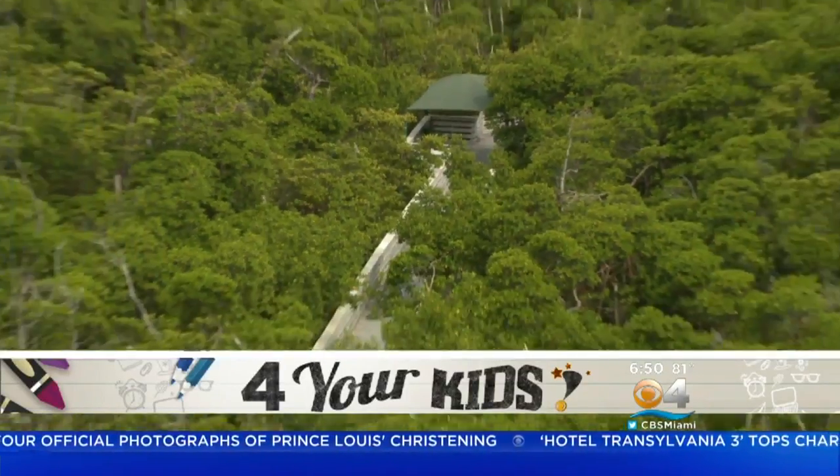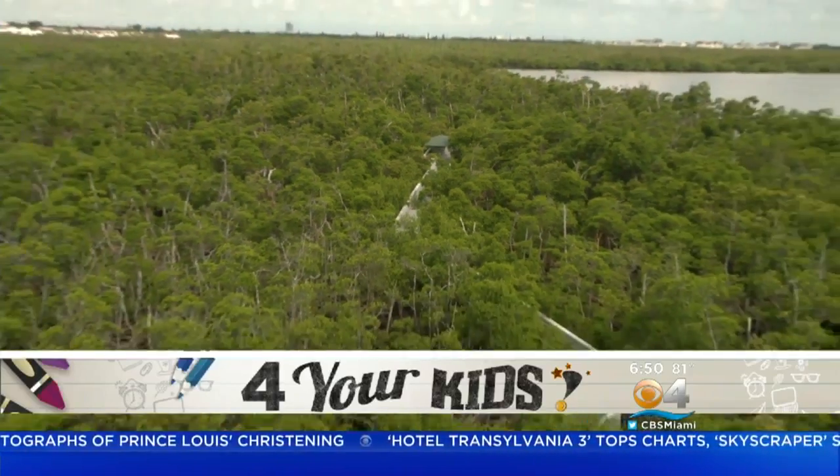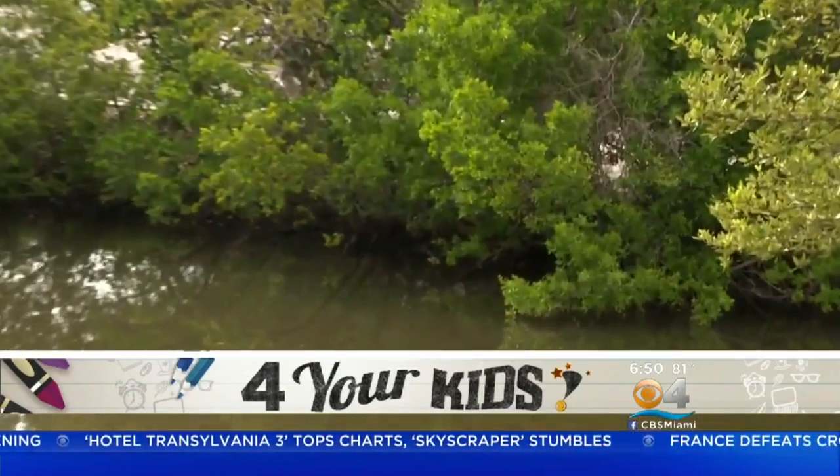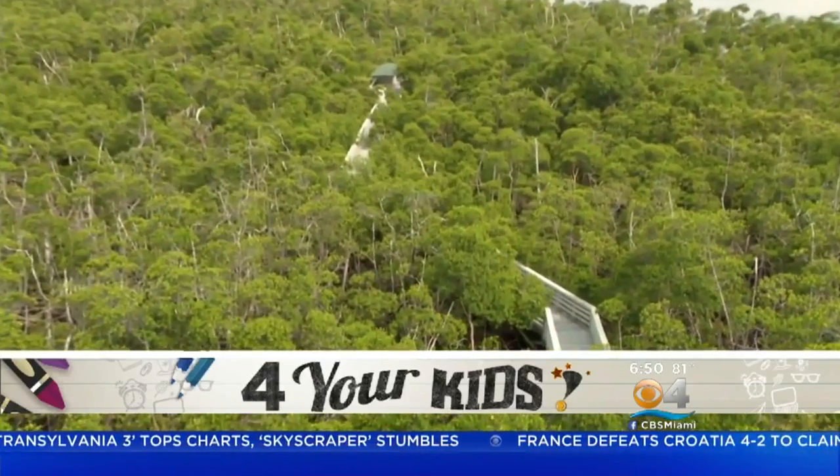No motorized boats are permitted. So anybody who wants to come to West Lake Park and bring their own kayak, drop in, or rent one of ours — or canoe or paddleboard — come out on the serene lake and enjoy the day.